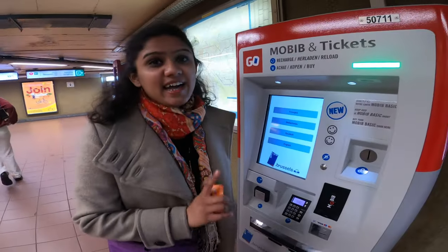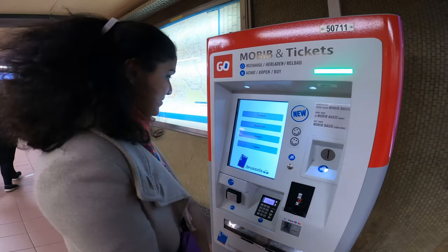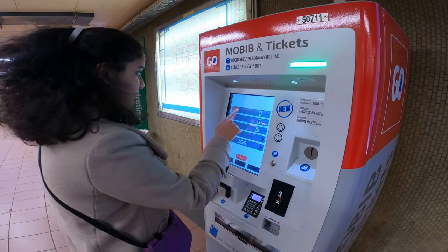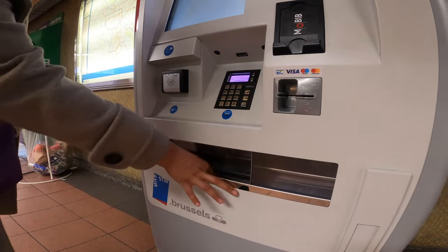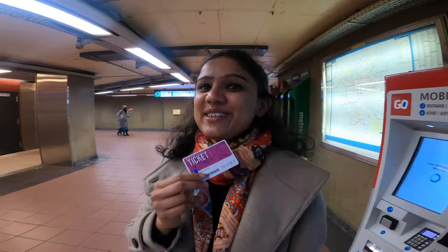This is the ticket vending machine and I'll be buying a ticket for myself using the contactless payment. Now that's my gateway to traveling.